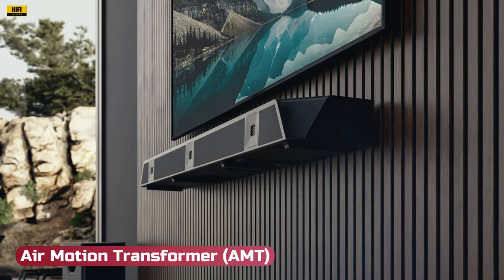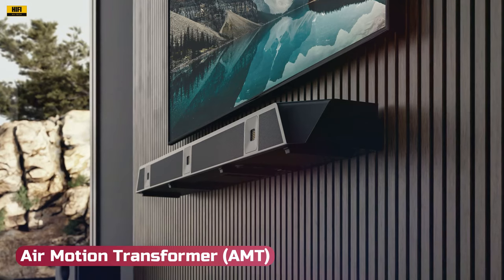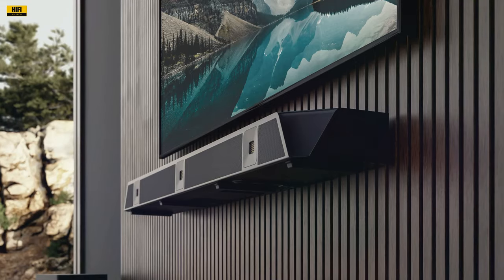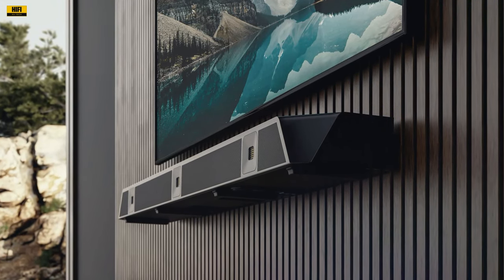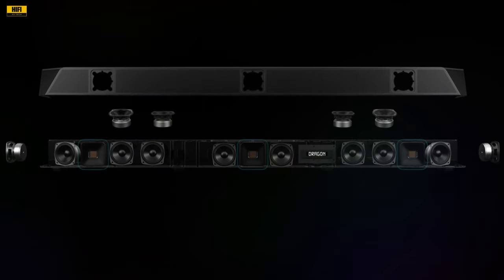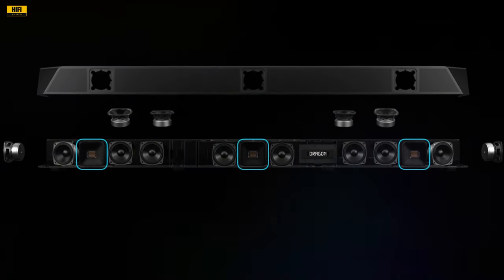Emotion Transformer: The AMT technology in the tweeters is a standout feature, with its unique pleated diaphragm design ensuring hyper-accurate frequency response. This results in treble effects and fast transients that boast unparalleled clarity, bringing out the intricacies in the audio.